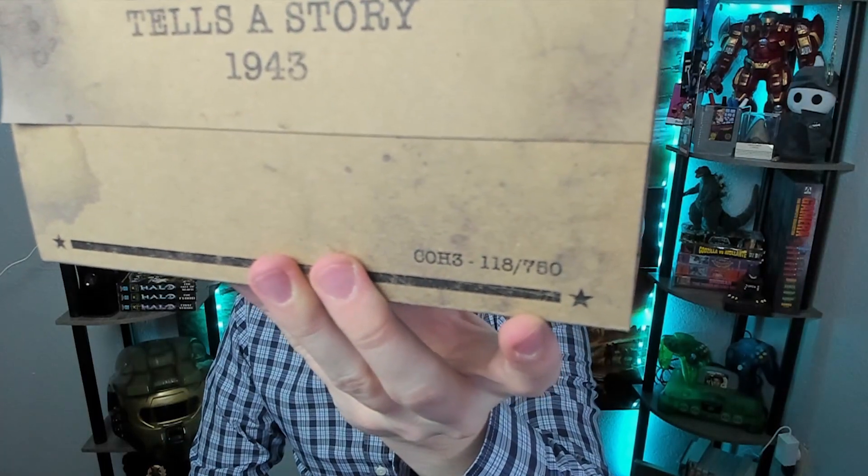Oh my god! 118 out of 750. My name is 117. You're so close! So close!